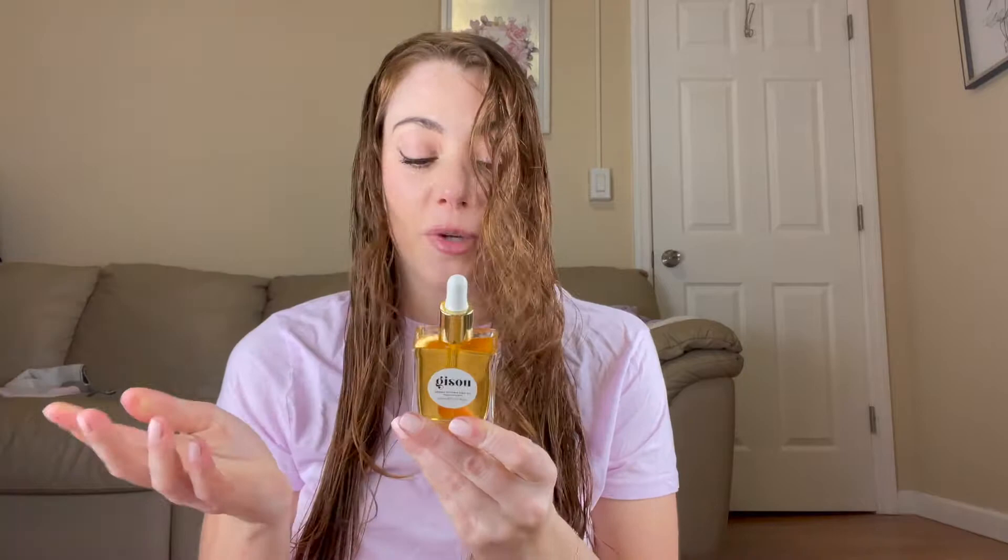Now we're going to add in the hair oil. It just says apply evenly on damp or dry hair, so I'm going to apply a generous amount because my hair is long and it could use all the moisture. That was just one dropper full. I like to apply it at the ends because that's where I need it the most, and then a little bit on the top throughout the hair.